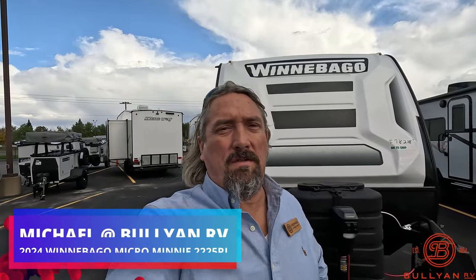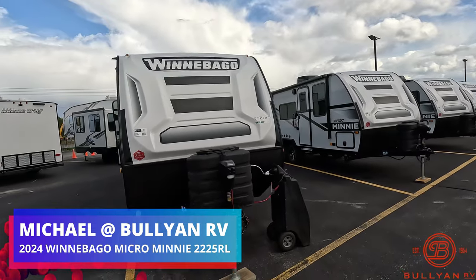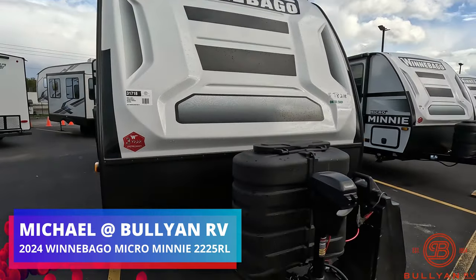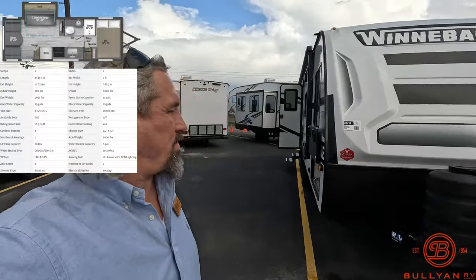Hey guys, Michael Koski here with Bullion RV in Duluth, Minnesota. We got a beautiful new Winnebago Micro Mini here for you today. It's a brand new 2024 — this is the 2225 RL, a nice lightweight rear living fiberglass coach.